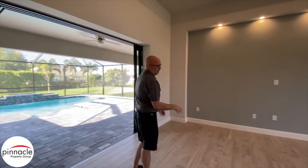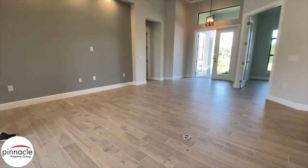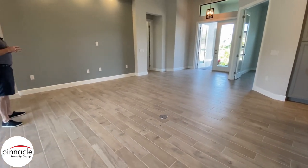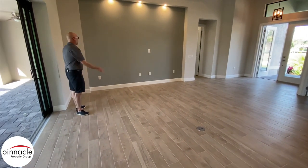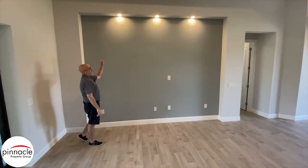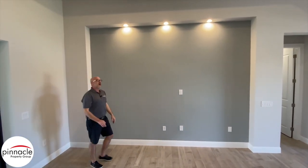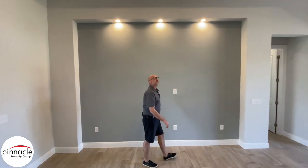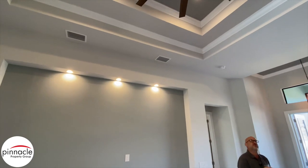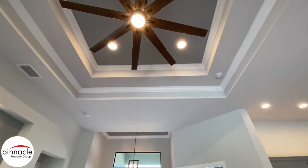For the flooring, we put this beautiful wood-like plank tile throughout, except for the two bedrooms which have carpet, and this carries into the master bedroom. We have our entertainment niche — a squared-off niche with three recessed lights inside. Our signature double trays are here, with the top tray going all the way up to 14 feet with four recessed can lights.